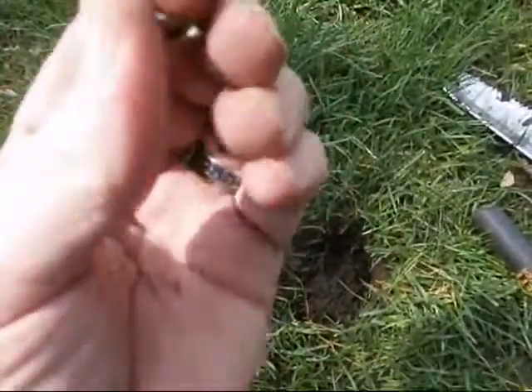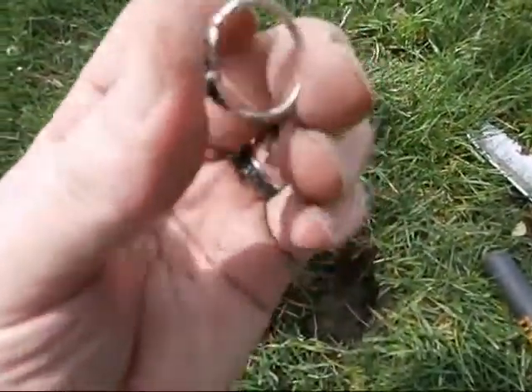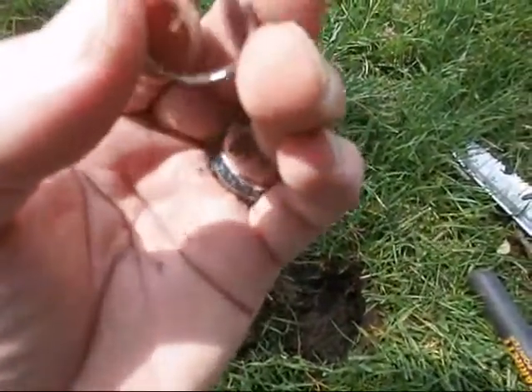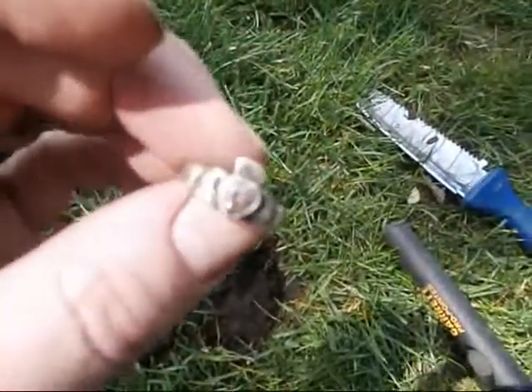It's tiny, it's obviously just a kids ring, it's probably crap. I don't see anything right off the bat here as far as markings, but it's a cute little girl ring.